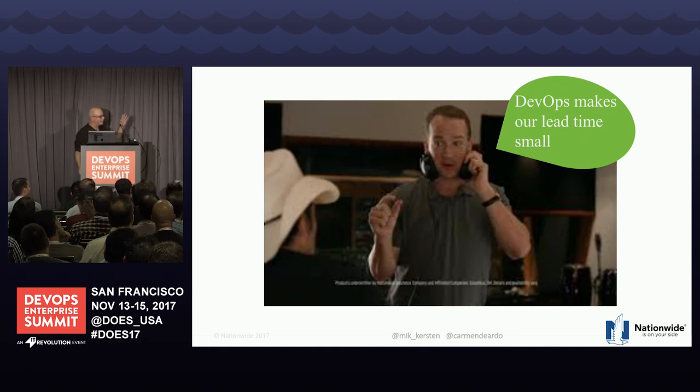Mick talked about org models, and as we discussed, if you're a unicorn you probably started in Model 3 — product-oriented, small team, everybody together — without even thinking about it.